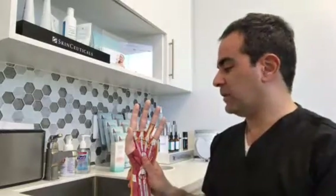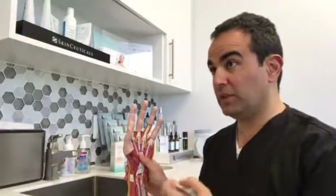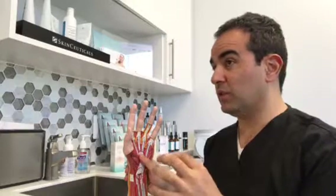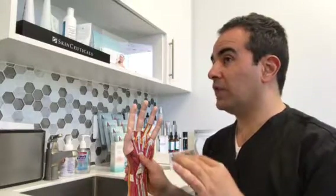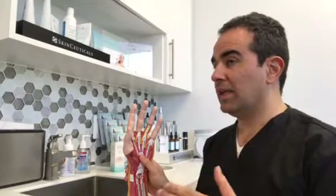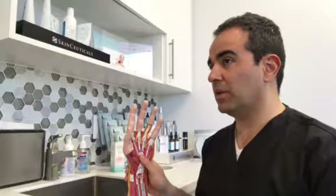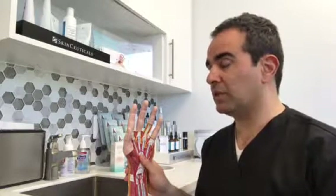The main complications after flexor tendon injury and repair are two. The first is rupture of the tendon. We fix it with sutures that are strong, but not so strong that they restrict motion. Non-compliance after surgery can lead to rupture, and even in the best cases, some patients can experience a rupture after surgery.